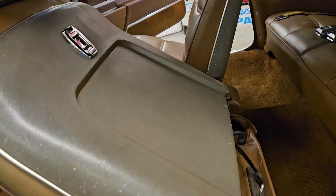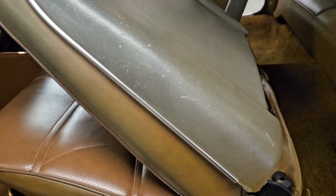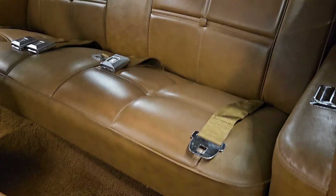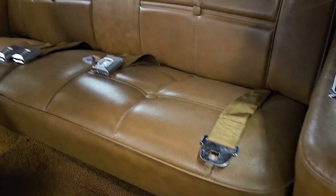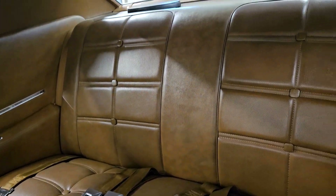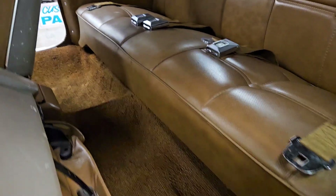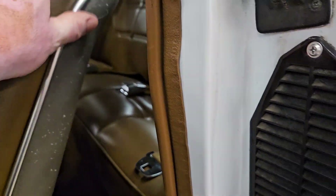The bucket seat backs are also pure original and have that typical patina on them that you get. The back seat is gorgeous — it sounds very cliche, but it doesn't look like anybody ever sat back here. Just an incredibly honest car, ladies and gents.